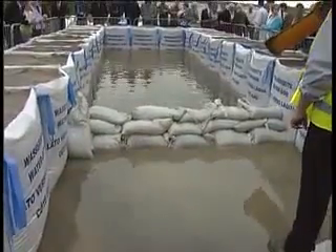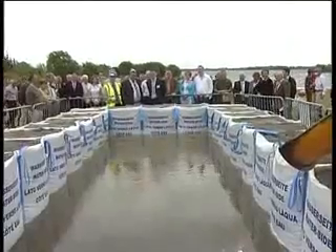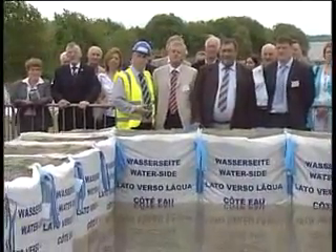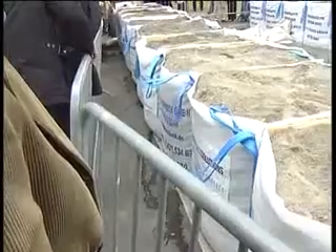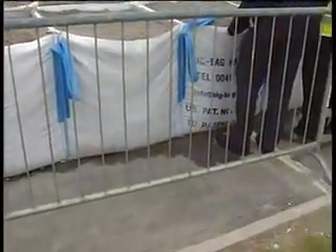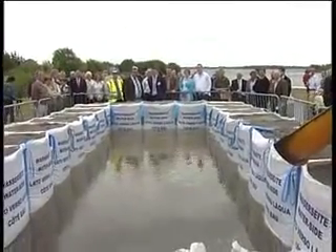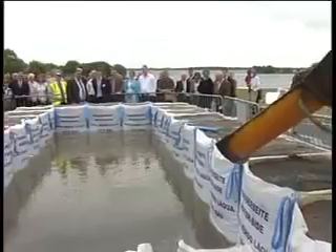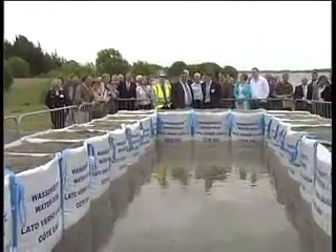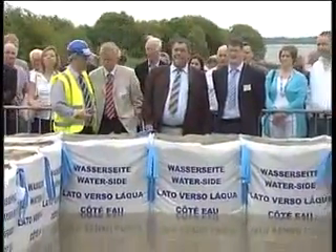We can now appreciate the efficiency of the Big Bag flood defence barrier, as the maximum pressure is on the Big Bag system at the opposite end to the small conventional sandbag barrier, which greatly supersedes the depth of the water against the conventional sandbags due to the downward gradient towards the Big Bag system. It is evident from this demonstration that people have no reason to be concerned, as they are standing on dry ground next to a working Big Bag flood defence barrier.